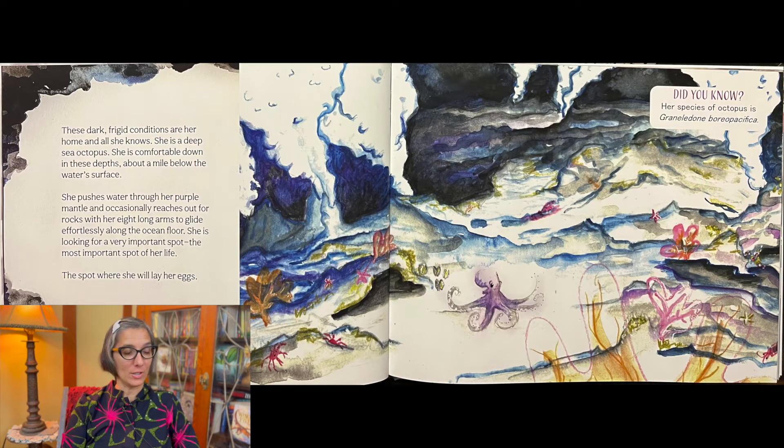She is looking for a very important spot — the most important spot of her life — the spot where she will lay her eggs. Did you know her species of octopus is Graneledone boreopacifica?